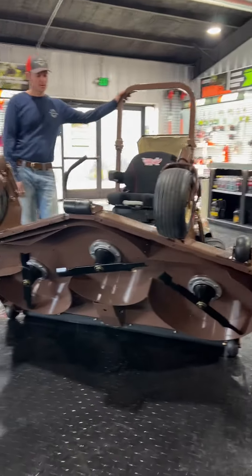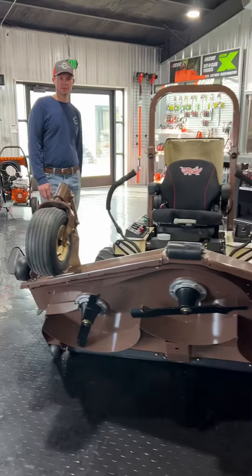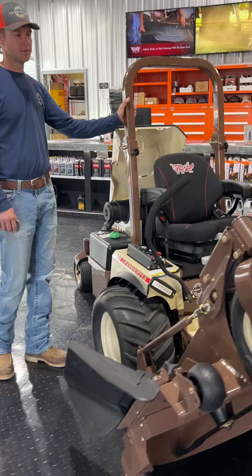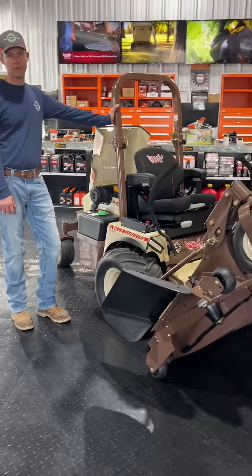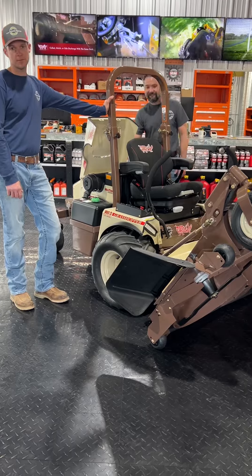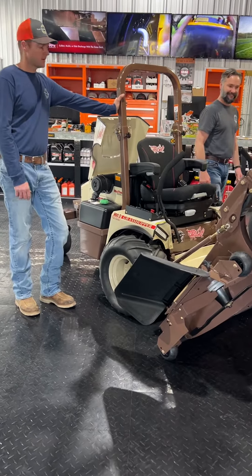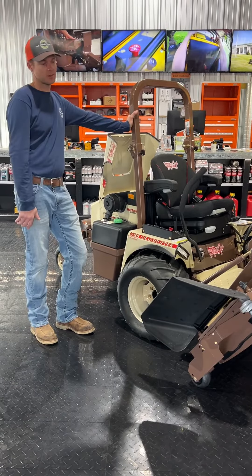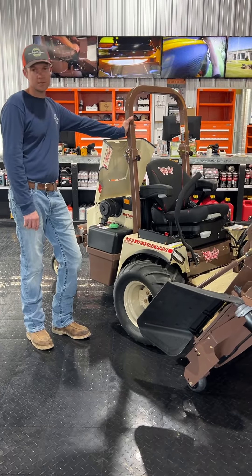These units were pretty hard to get a couple of years ago, but it's getting a little bit easier. This is the largest diesel mower that Grasshopper makes — this is called the 900 Diesel. It's a 1.3-liter Kubota diesel engine. Big key point: it does not require any DEF fluid, so that's definitely a plus.